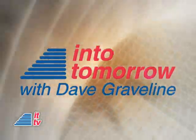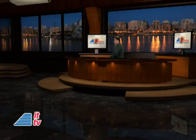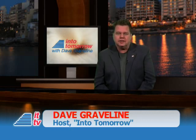Now, from the studios of Into Tomorrow in Miami, this is IT-TV. Oh, hi there, was just looking out the window. Welcome, Into Tomorrow fans, I'm Dave Graveline. This is yet another IT-TV update.